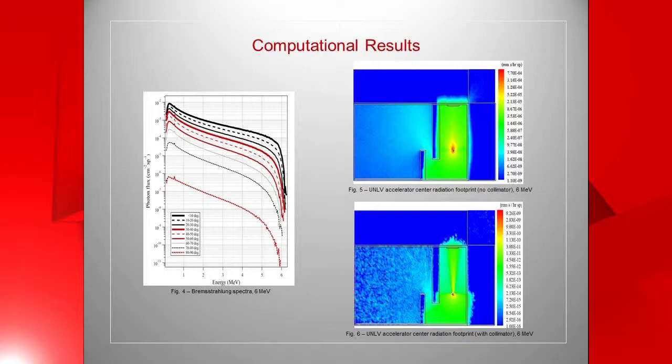Figure four on the left is the photon spectrum coming out of the accelerator — that is to say how much is coming out, how fast it's coming out, what the energy is, and at what angle. As you can see, most of the energy is coming out at the top with the greatest flux and the greatest fluence, and it is within 10 degrees. The other two figures, figure five and figure six, show the radiation dose rate within the accelerator facility.